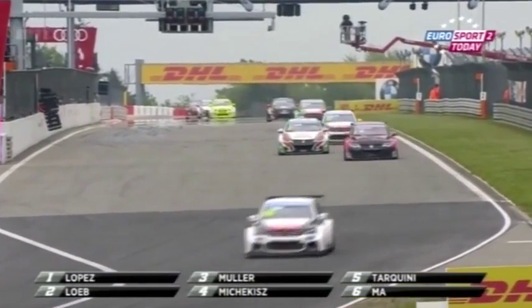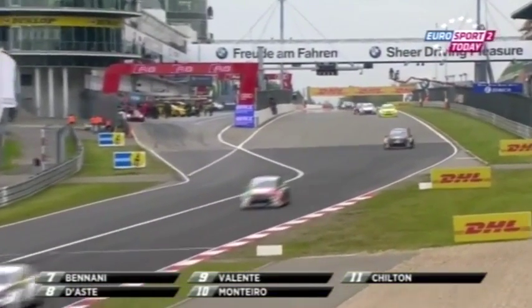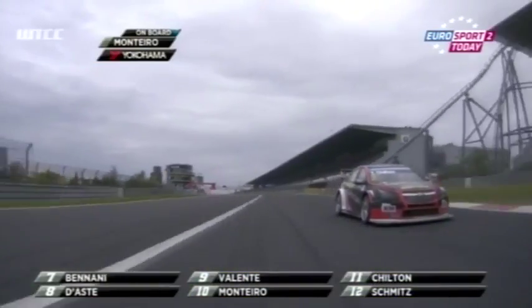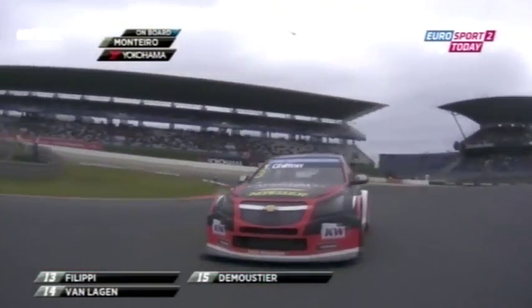Lopez stayed in front of Loeb and Muller. Michelitz in fourth has been caught by a Honda — Tarquini — and the Citroën of Ma. They've been slipstreaming together. Then Benani, and then this battle: Stefano D'Aste ahead of Vallant, Monteiro, and Chilton.